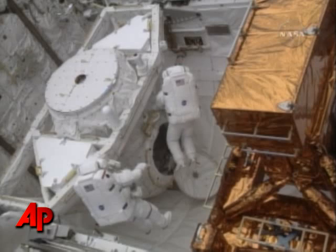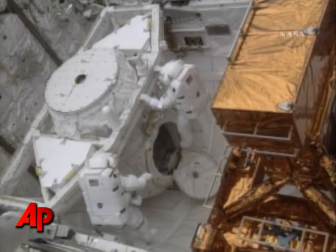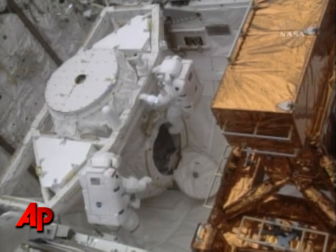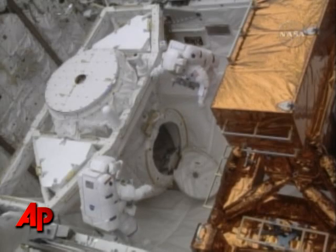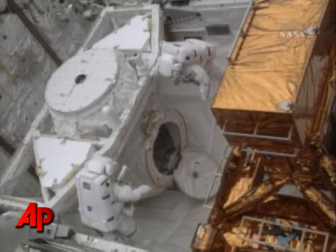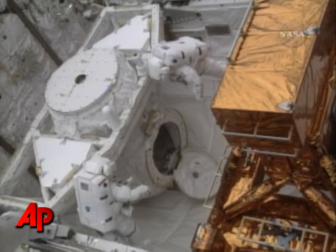See a good safety tether. Turn towards me. See two latches on the mini workstation, and all your hooks are engaged. And I see yours as well. I don't see any loose tethers. Safety tether looks good.